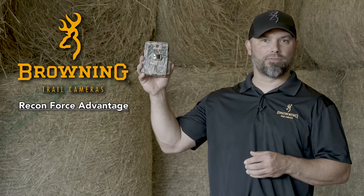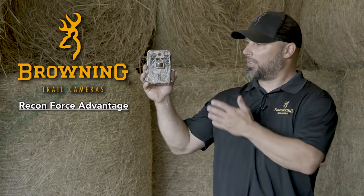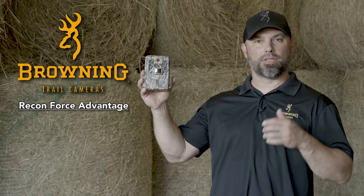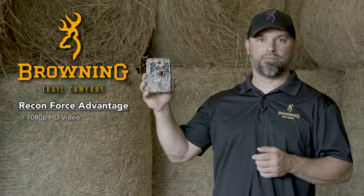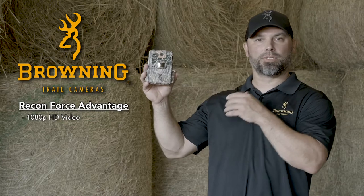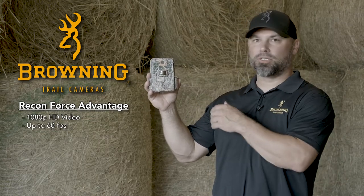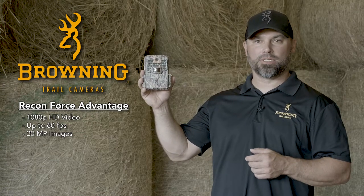Derek Dernberger here with Browning Trail Cameras, here today to tell you about the Reconforce Advantage Trail Camera. This series of cameras is known for setting the industry standard with full 1080p HD video, producing up to 60 frames per second in that full HD video, and will also produce 20 megapixel images.